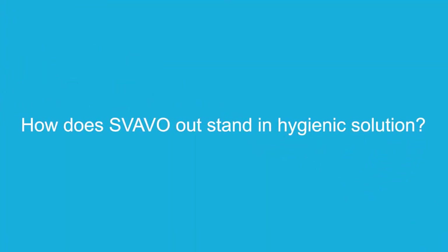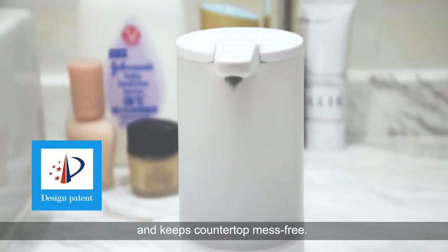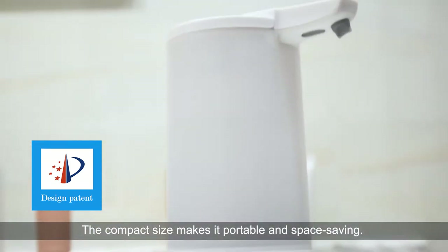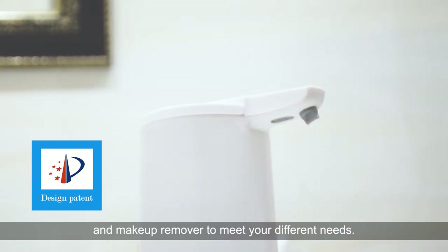How does it stand out in hygienic solutions? The soft rubber nozzle excels in dripping or trailing prevention and keeps the countertop mess-free. The compact size makes it portable and space-saving. It's available to use with hand wash, dish detergent, and makeup remover to meet your different needs.